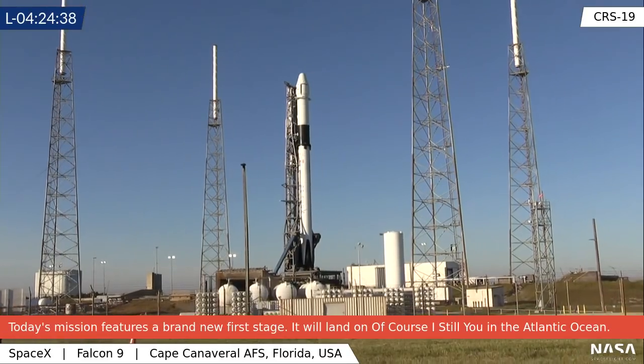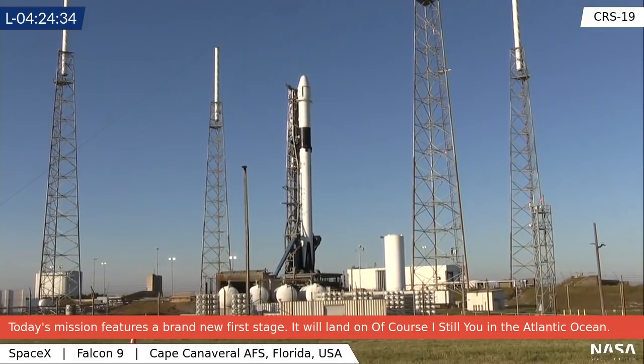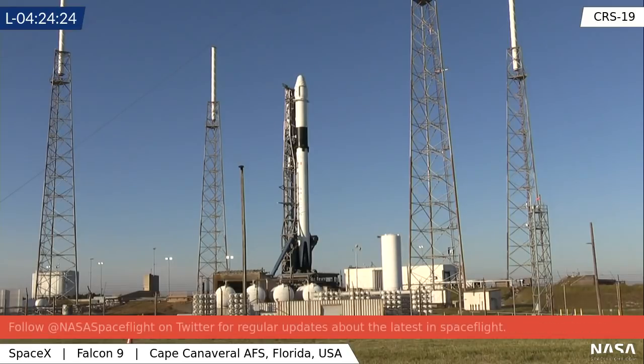The photographers are actually out there right now setting up their remote cameras. So when you get all those awesome remote camera shots that look like, how do they literally stick a camera up the engine bell? That's what the photographers are doing right now. The launch isn't for another four hours and 24 minutes — upper left-hand corner — and we are getting all those cameras set up.